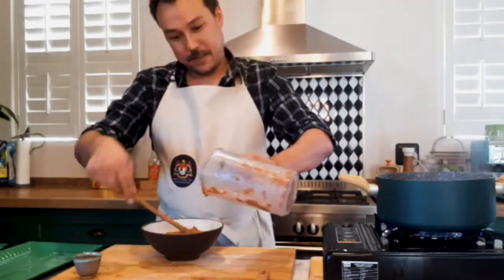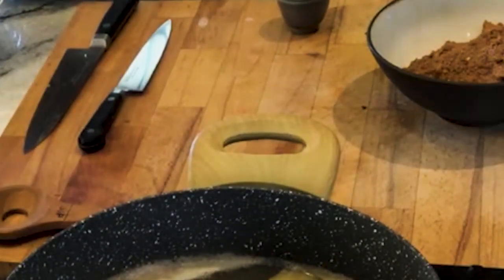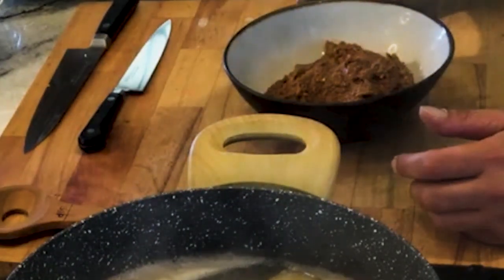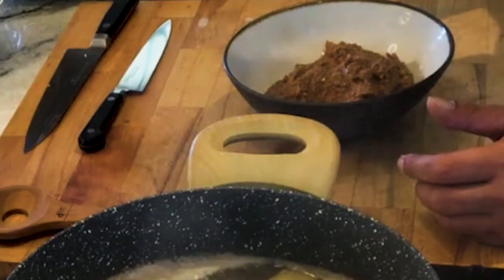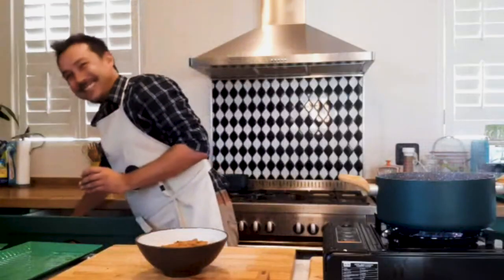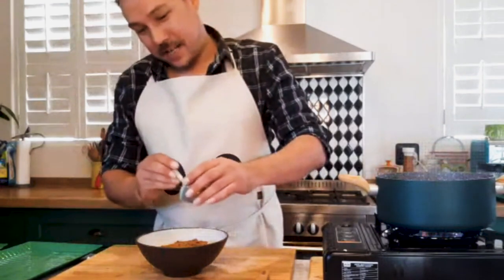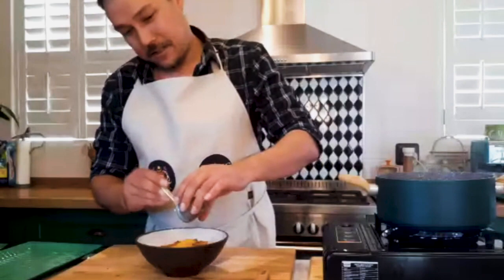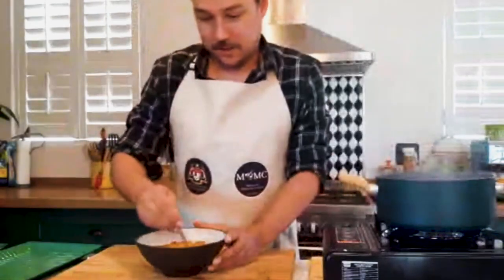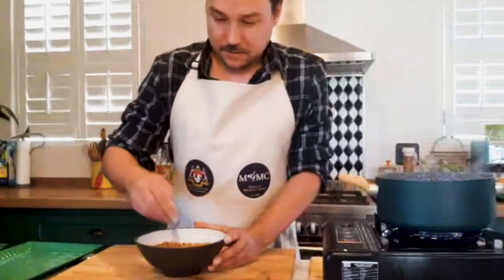I've got a thermomix and I use it for everything, but I've got a stick blender as well that's heavily underutilized — I might pull it out one day. When you've got a thermomix lying around, the poor stick blender gets forgotten. I've now added my turmeric and I'm just going to mix that in.